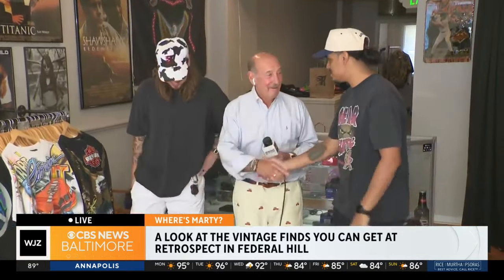The website is retrospectmd.com. It's so cool to see the brick-and-mortar behind the website. Thanks for hosting us! Fear the Turtle — that's the shirt of the day. Back to TV Hill.